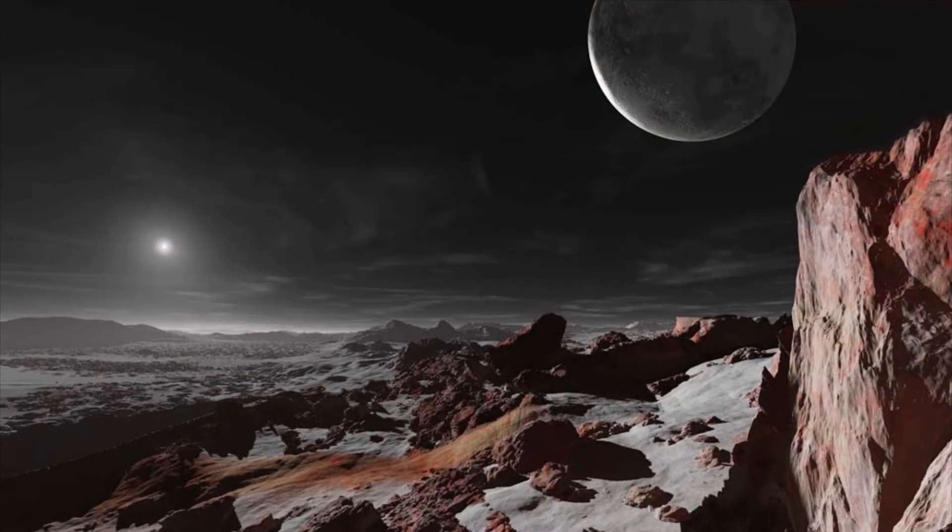From the perspective of the planet furthest from our solar system, the Sun is little more than a tiny point of light. Pluto is 6 billion kilometers from the Sun, which is 40 times the distance between it and Earth, meaning the light reaching it is 1600 times weaker than that which we receive here on Earth.